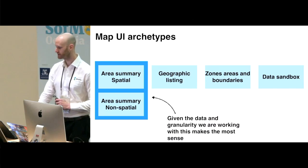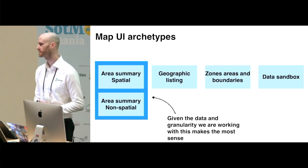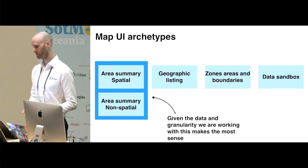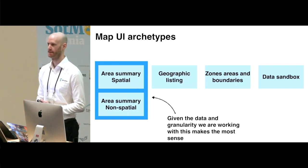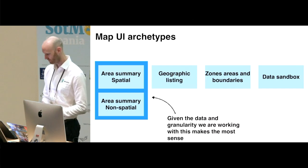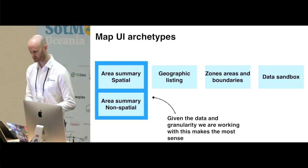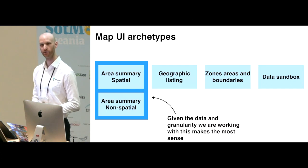Those are just a subset of the slides from the landscape review. There were pros and cons for each archetype when displaying different types of data. The result of all this was that the Area Summary Archetype was chosen as the template for MyVictoria.